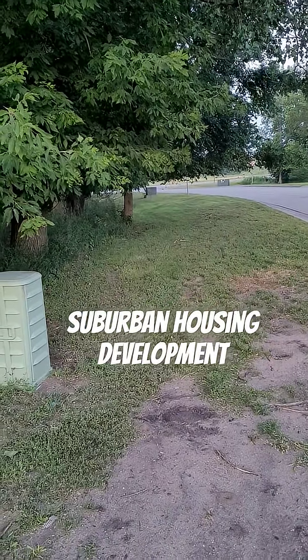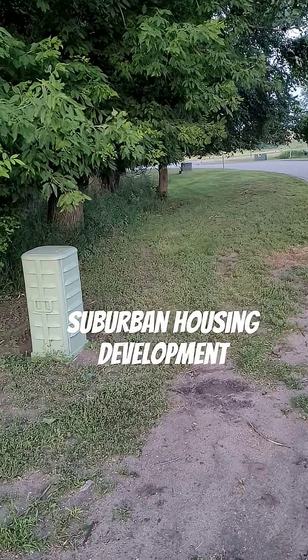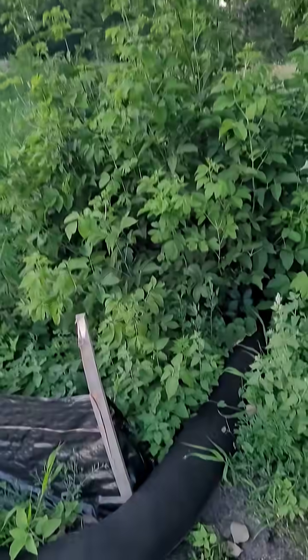I decided to come back and visit the patch that I found a couple weeks back. You can see we're on a suburban street, actually working on building a house right here.